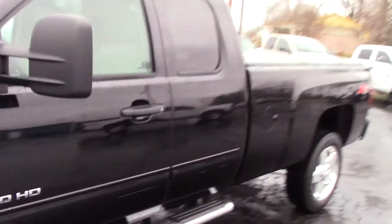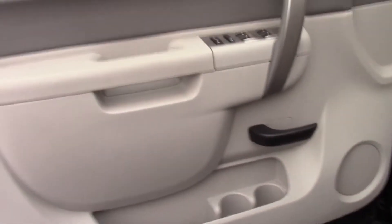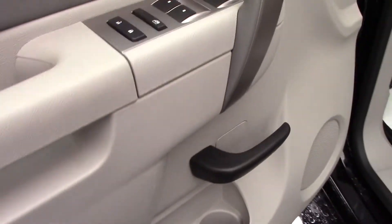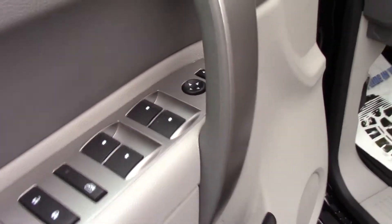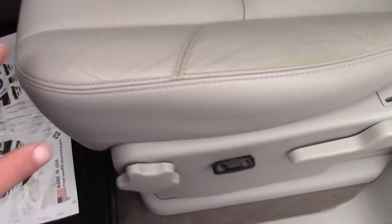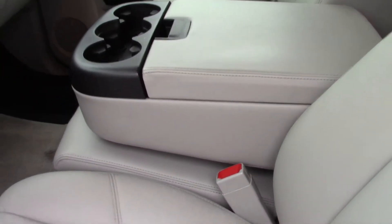Let's go ahead and take a look inside. This is the LT package so it does have all the nice options inside. Driver door panels are in perfect shape — again, this is a 16,000-mile truck, it's what you should expect. Power driver seat, gray interior.